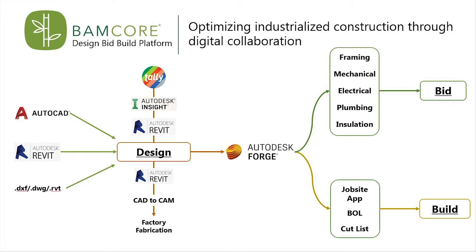Forge helps us link the data that was previously in siloed channels into a single browser-based system. One example of a now simplified streamlined workflow is MEPI — mechanical, electrical, plumbing, and insulation.